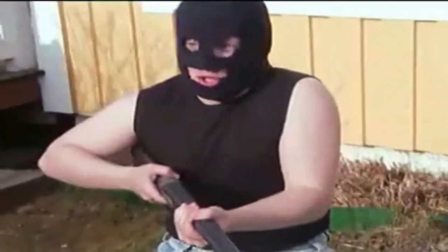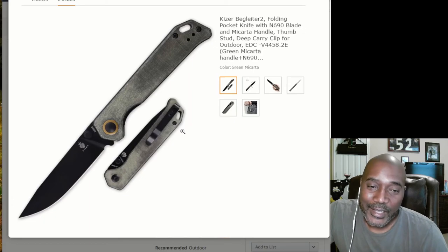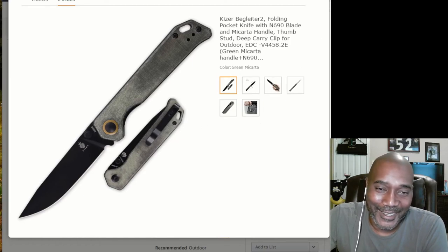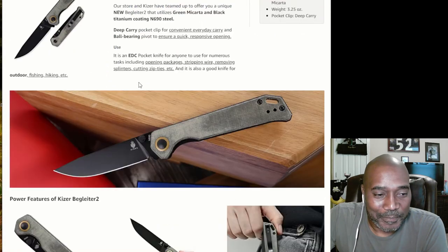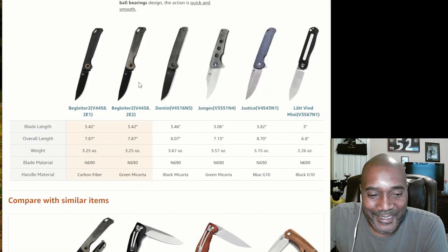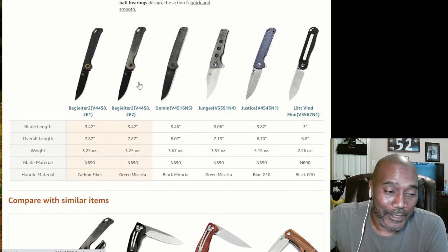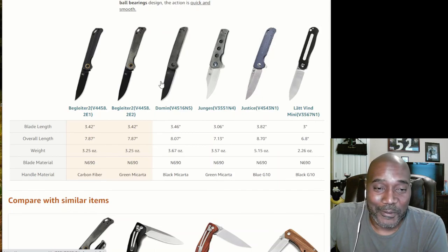If I've got something like M390 steel, then yeah, I could see it being a coated blade. But still, I prefer uncoated these days. Anyway, I don't want to bore you any longer. If you want to see more videos like this, please like and subscribe. I'll catch you next time — thanks for watching.